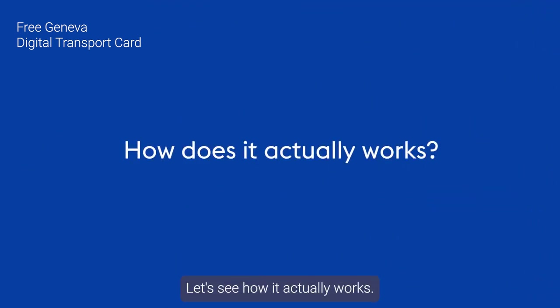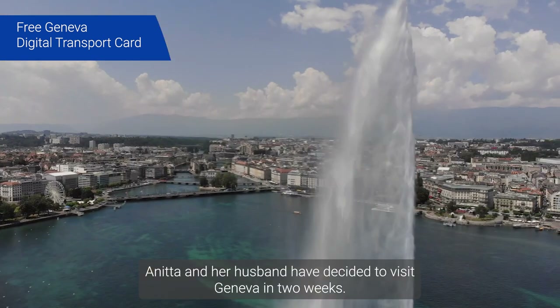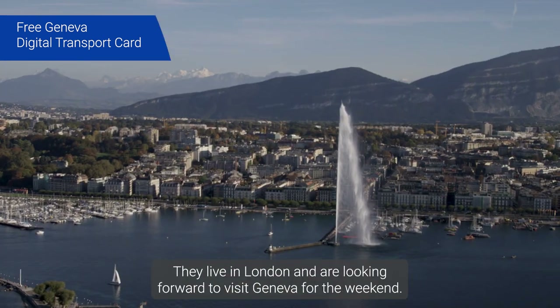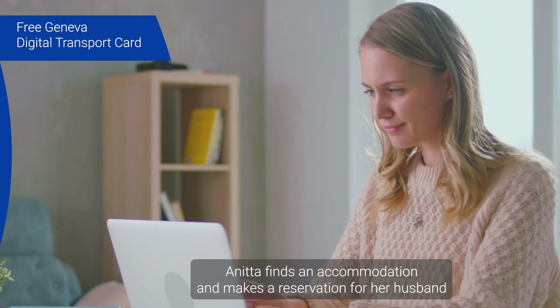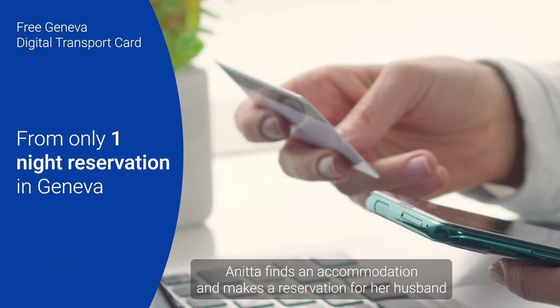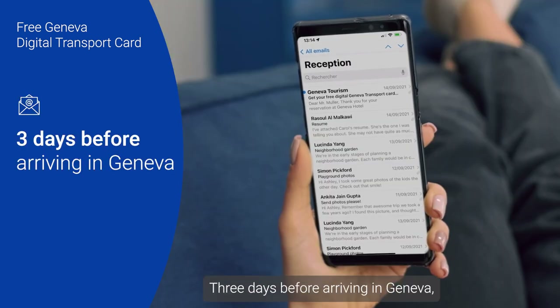Let's see how it actually works. Let's take the example of a small family. Anita and her husband have decided to visit Geneva in two weeks. They live in London and are looking forward to visiting Geneva for the weekend. Anita finds an accommodation and makes a reservation for herself, her husband, and her daughter.